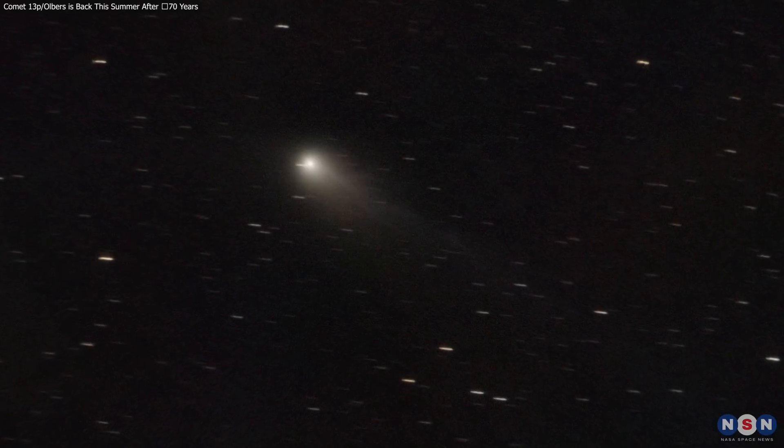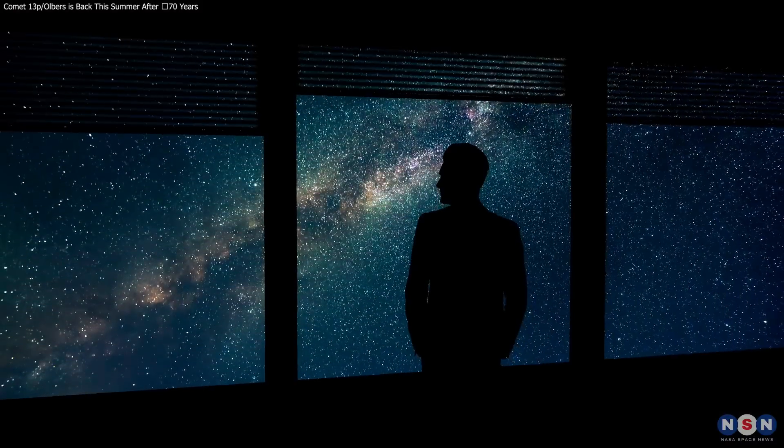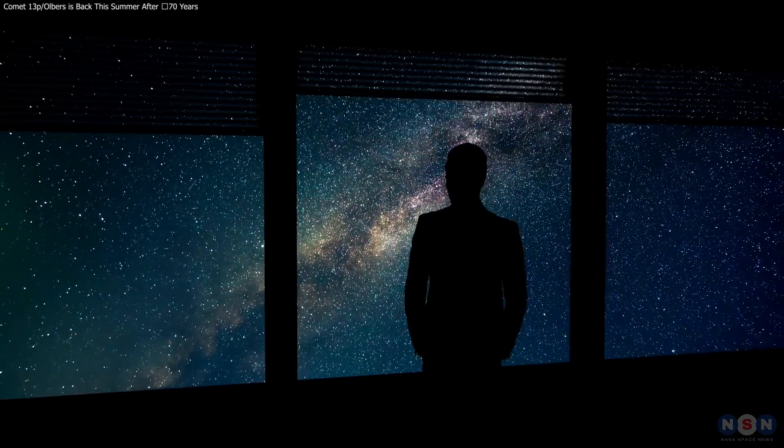Thank you for joining me on this celestial journey to explore Comet 13P-Olbers. Until next time, keep your eyes on the skies and continue to wonder at the mysteries of the cosmos.